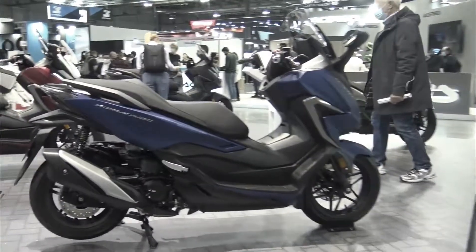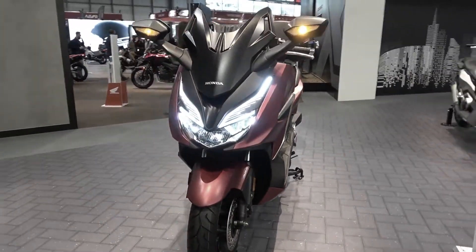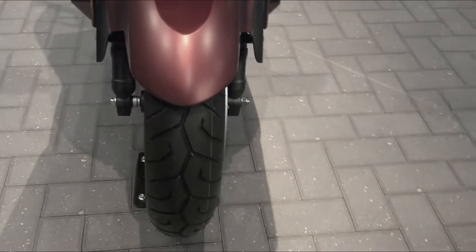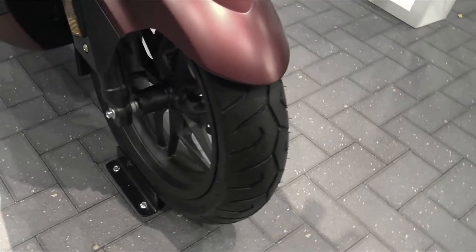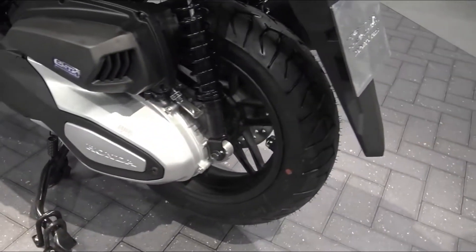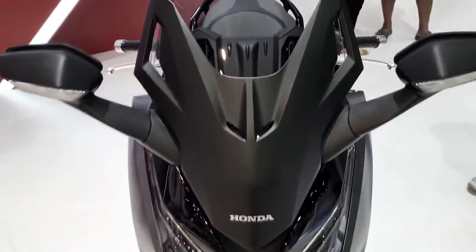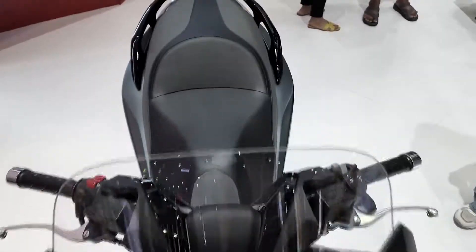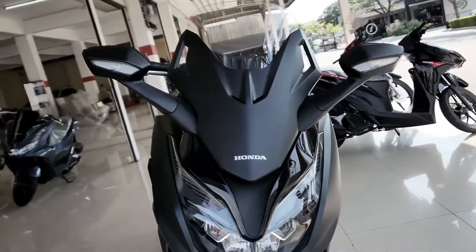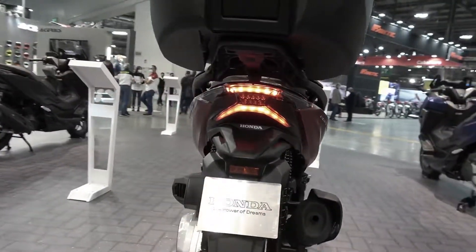With the new Forza 350, there is an additional navigation button on the left handlebar. There is also a new speedometer panel using a combination of analog and digital technology, with a control dial showing phone commands as well as multimedia such as music and navigation. Other equipment inherited from the previous generation includes all-LED lighting, dual-channel ABS, keyless entry, torque selection system, and custom electric windscreen. The bike is powered by a new 329.6cc single-cylinder four-valve engine with S Plus technology. Note that the standard version of the Forza 350 does not include Road Sync — it is sold separately.